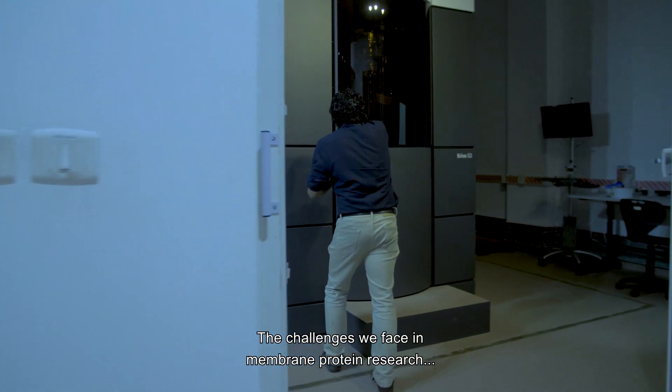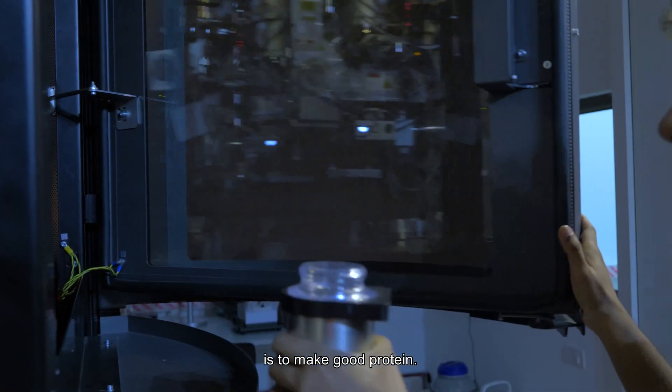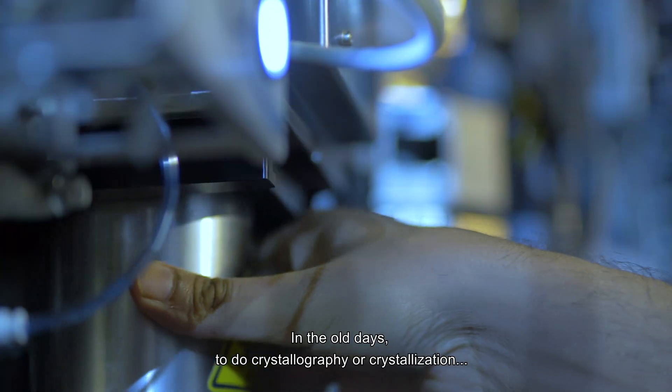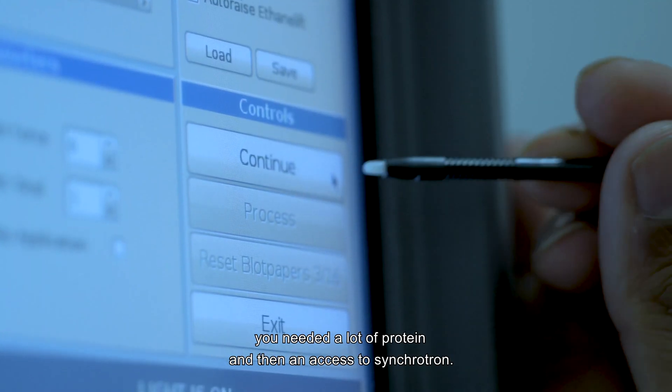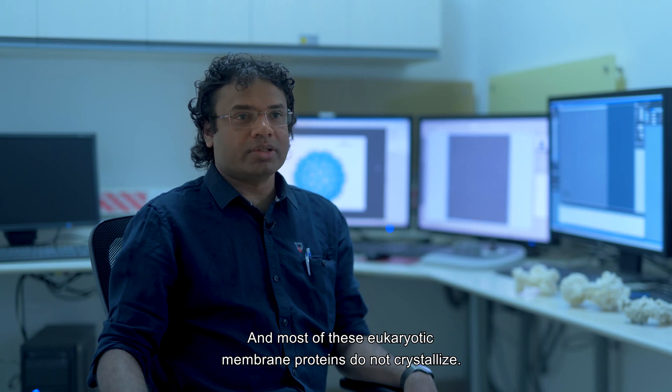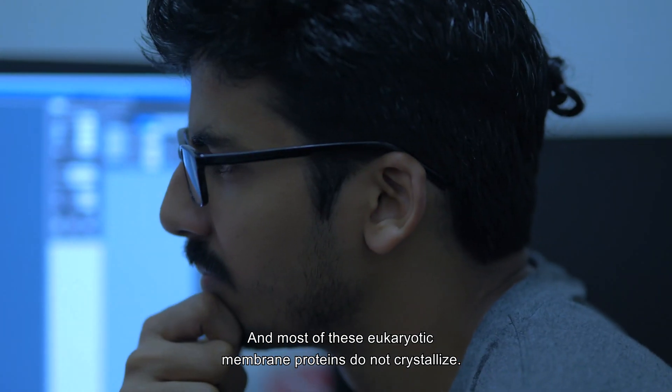The challenges we face in membrane protein research is to make good protein. In the old days to do crystallography or crystallization you need a lot of protein and then access to a synchrotron. And most of these eukaryotic membrane proteins do not crystallize.